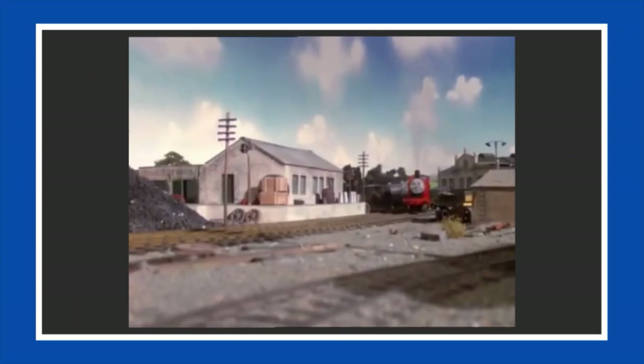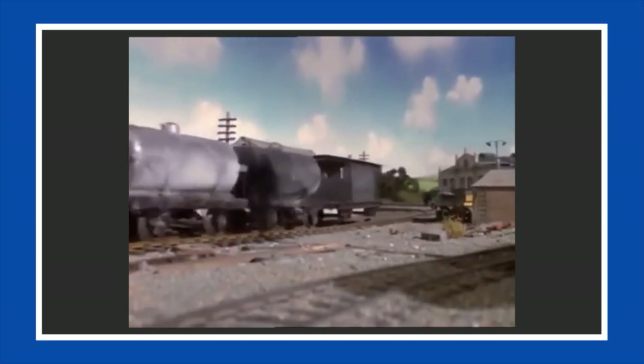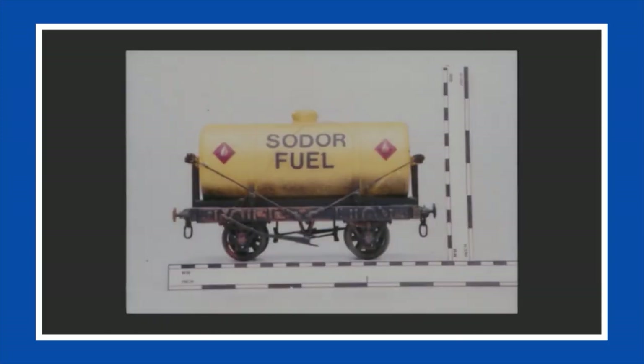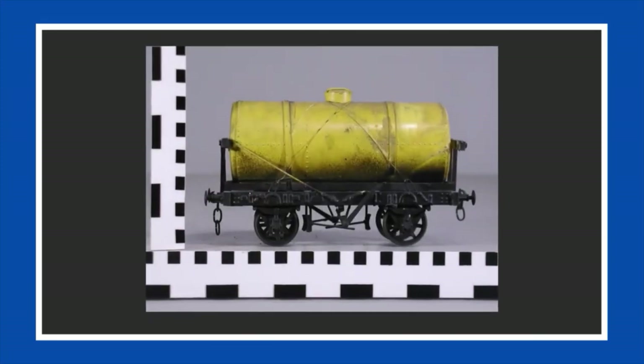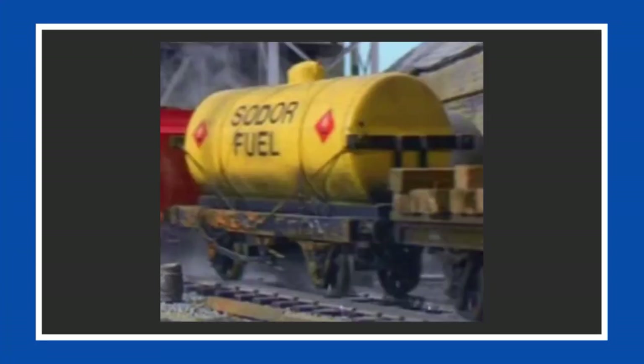In Season 3, tar tankers and milk tankers made appearances on screen much more than in the previous season. A new tanker was also introduced - the Sodor fuel tanker, painted in yellow, with the Sodor fuel lettering written on one side only and the other being completely yellow. This Sodor fuel tanker was the only model of its kind to be made, and appeared right up until the end of the model series.